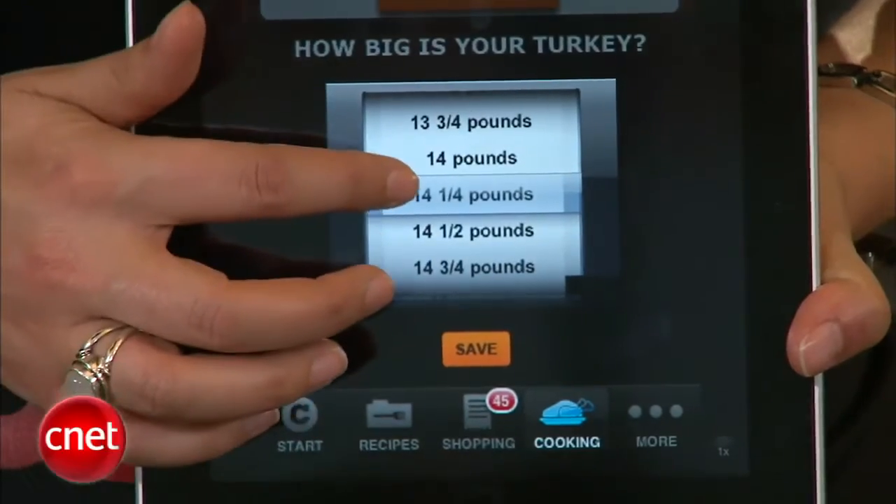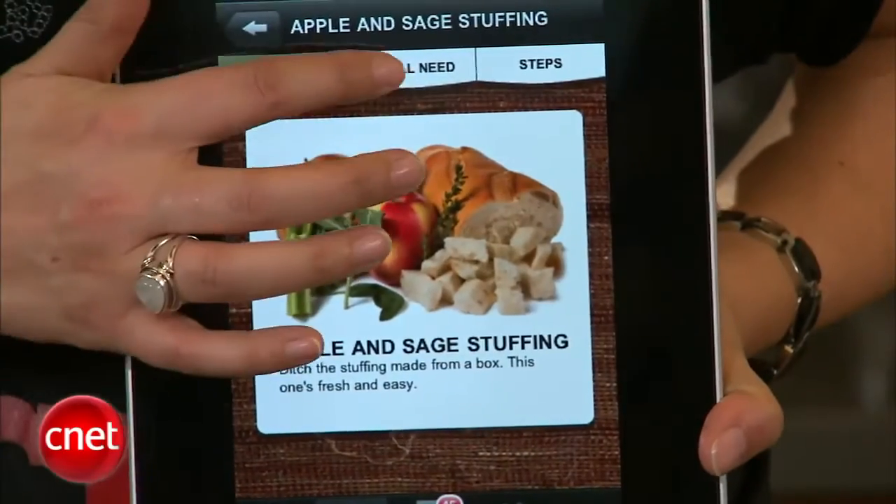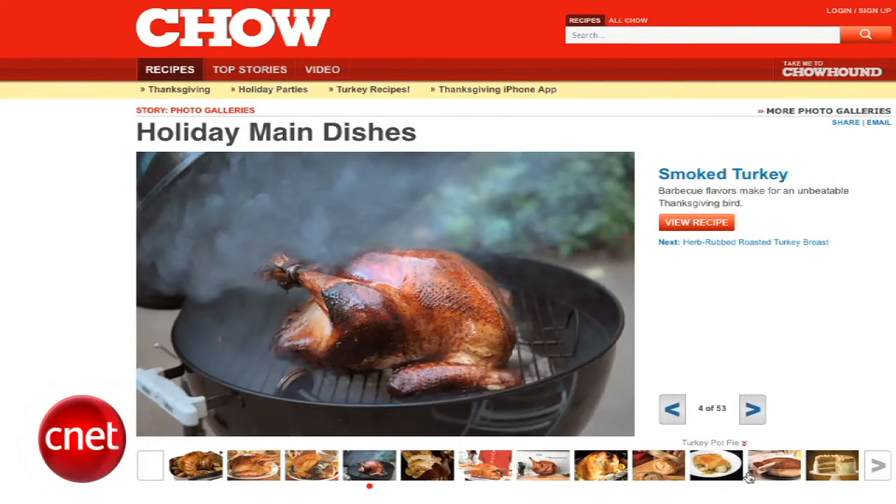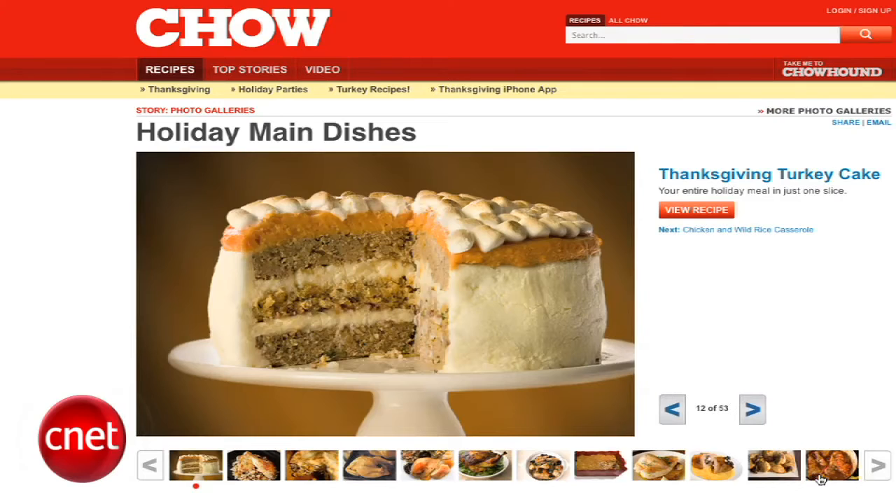This is a pretty basic app. It's probably best for people who haven't cooked Thanksgiving dinner before, or who are just interested in keeping things simple and organized. For example, I wish that you could import other recipes from the Chow database — there's a lot of good stuff there — but in this case, you're pretty much stuck with these ones here.